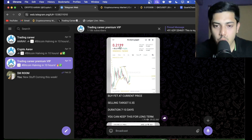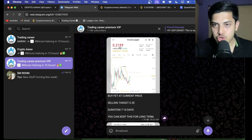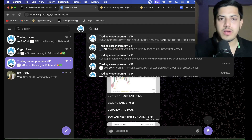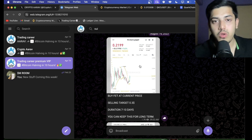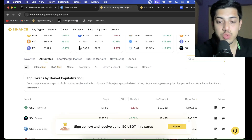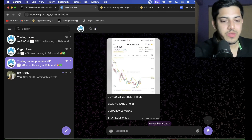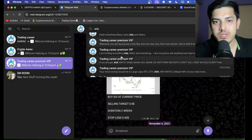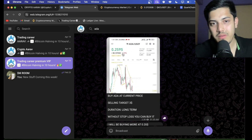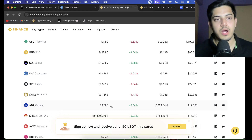Anyone who has followed any trade of mine has made wealth by now. You name a coin that pumped — SUI, SEI, IMX — I'll show you in the VIP group that we bought all of them. SUI at 0.5 was our buying price. SOL at 1.4. Even ADA — nobody talks about it, but when I bought ADA at 0.2 buying price, it ran. You name a coin, I'll show you in my VIP. Cheers.